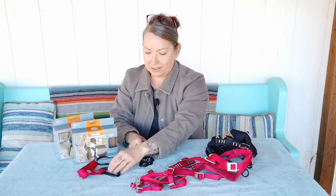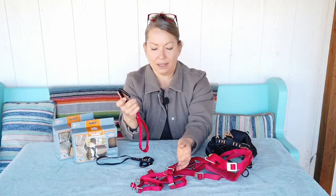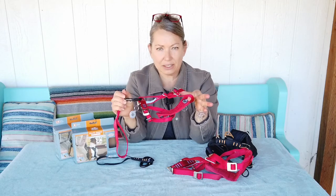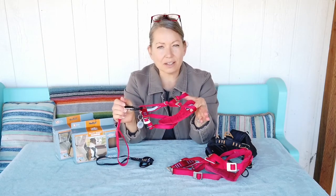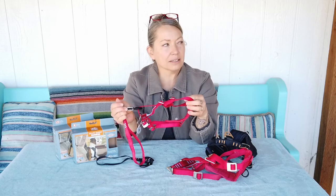Every single harness comes with a tether and carabiner, and these are climbing rated. The carabiners are used to attach the harness to a seatbelt system in a vehicle. The harnesses were crash-tested by the University of Buffalo — tests were done on dogs up to 75 pounds at 30 miles an hour impact — so they are crash-tested rated.